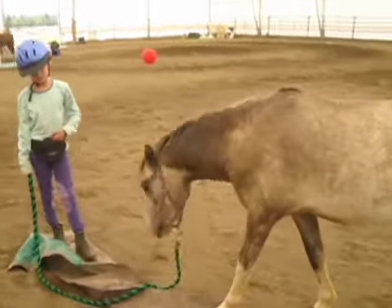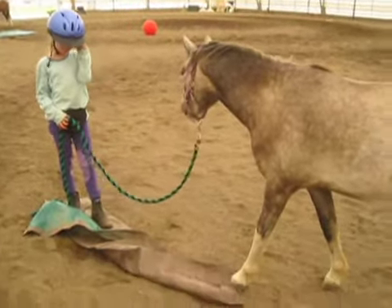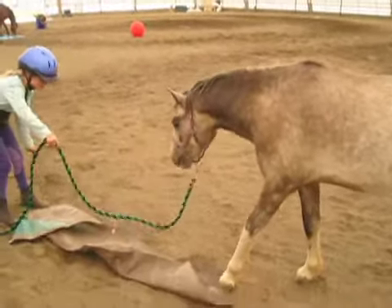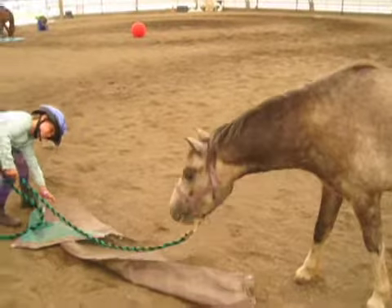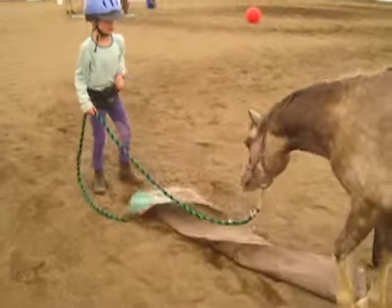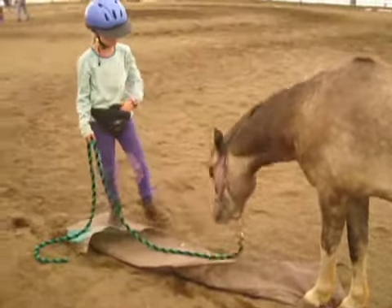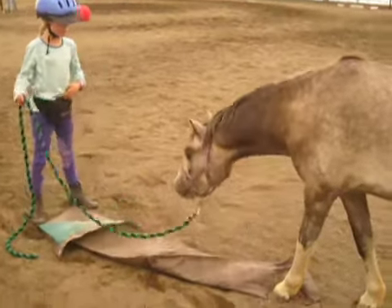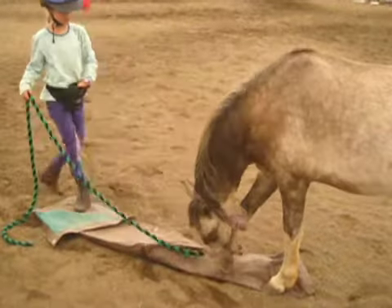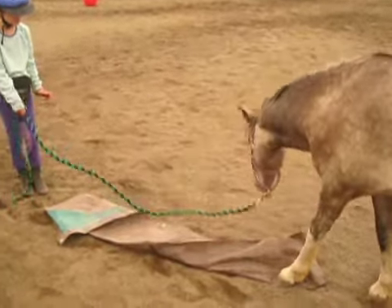One of the ways we helped Wally become braver with putting his feet on things was to play the bucket game with him. You get a bucket that smells really good like grain and click the horse for doing absolutely anything to the bucket. Pretty soon they tip it over, rub it with their head, and eventually try hitting it with a foot or two. When they realize all of this results in a click, they learn to use their feet to experiment with things just like they would use their noses.